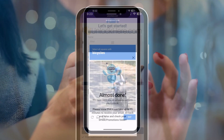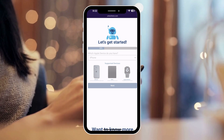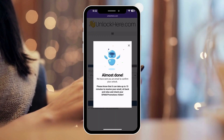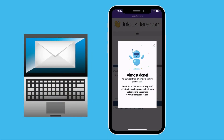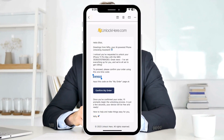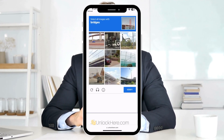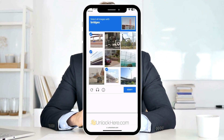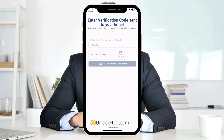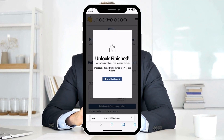Drop in some basic info — make sure it's the real deal so everything gets linked up to your account without a hitch. Tick the box to agree to the terms, and only move forward if you're not trying to unlock a stolen device. Click 'I'm not a robot' and solve the captcha. After that, hit 'Start Process' and you're on your way. Check your email, including the spam or junk folder, for a confirmation code. Once you've got it, hop back to Unlock Here, enter the code, and tap the button to validate info. Just like that, the unlocking magic begins.